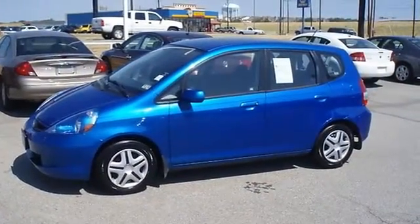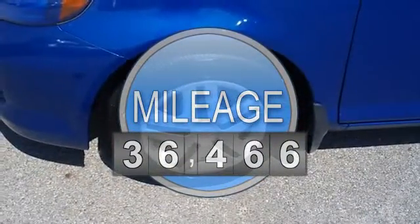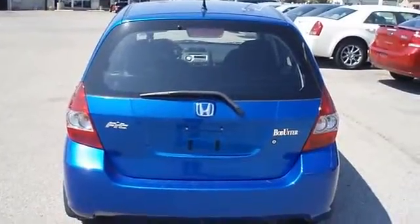Not a lot of frills, just great function. Locally owned with just 36,466 miles, this car is barely broken in.